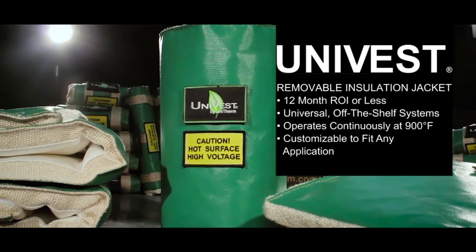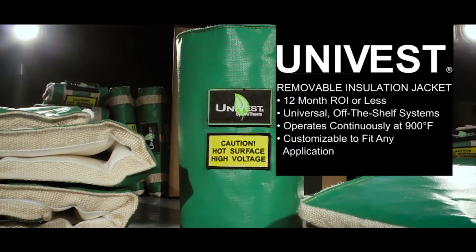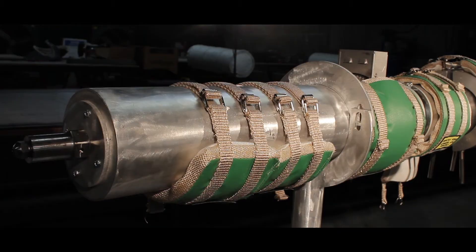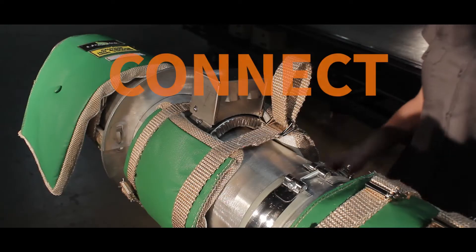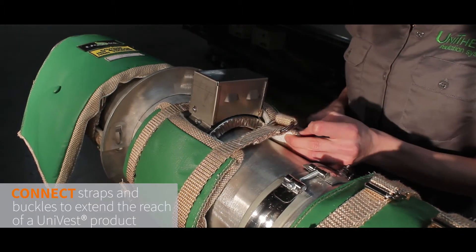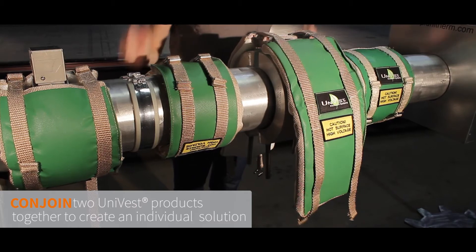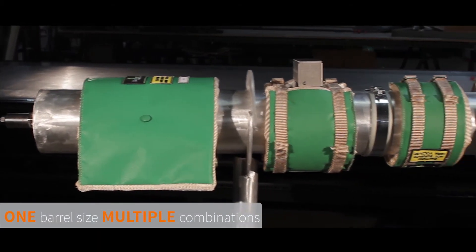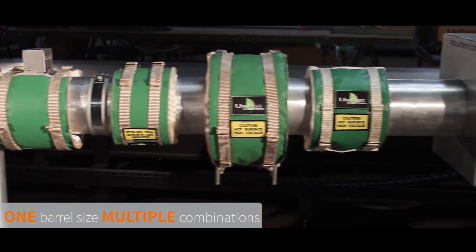Unlike most removable insulation systems, Univest insulation jackets are outfitted with universal, modular, off-the-shelf components which can be configured for any custom requirements. Simply combine, connect, and conjoin any Univest product to fit any job. And with more than 2 million possible combinations of a Univest, no project is too complex or too simple for the Univest insulation system's product line.